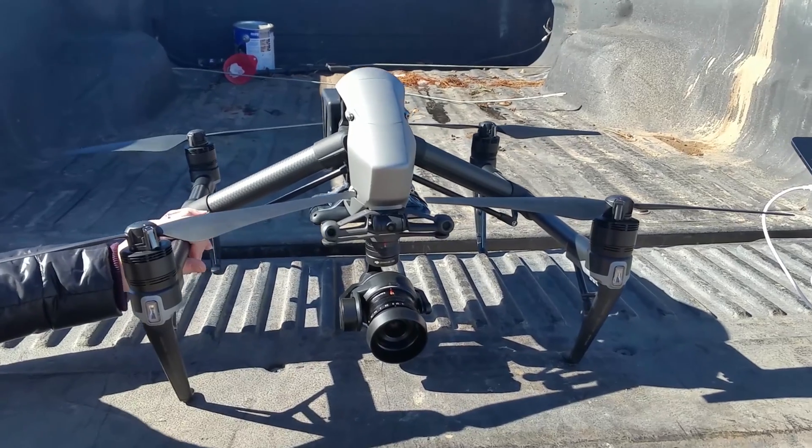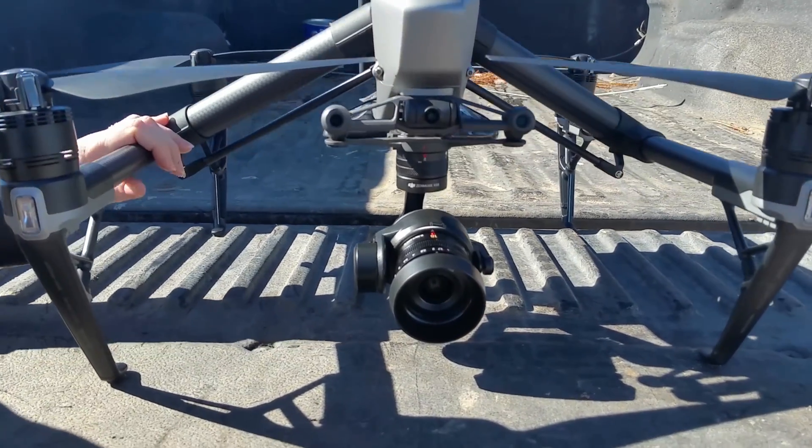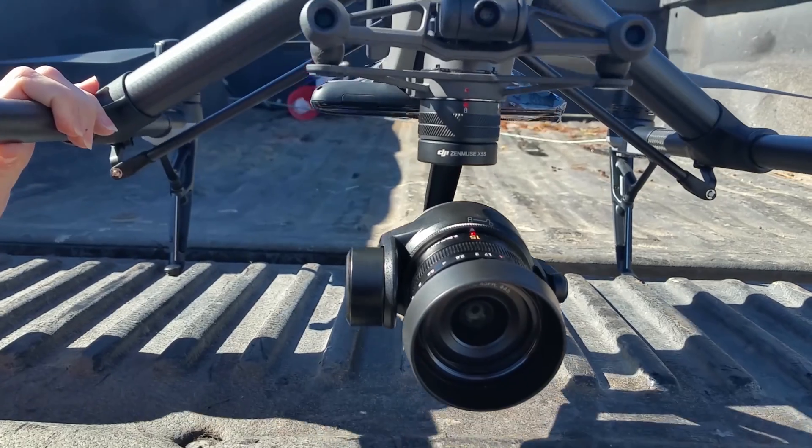Here we are on this beautiful Sunday in Chino Valley, Arizona, doing our second speed test with our Inspire 2 Pro.